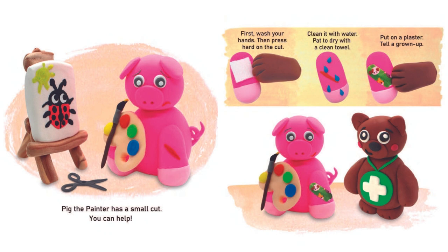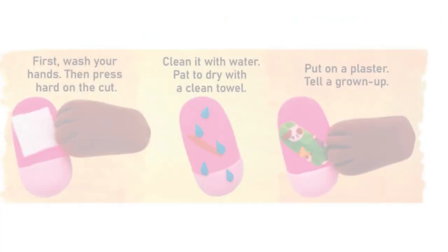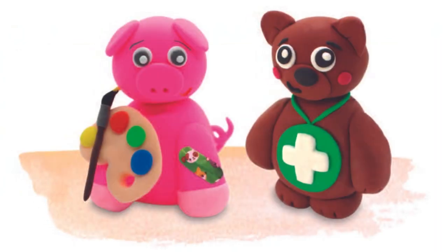Pick the painter has a small cut. You can help. First, wash your hands. Then press hard on the cut. Clean it with water and pat dry with a clean towel. Put on a plaster and tell a grown-up.